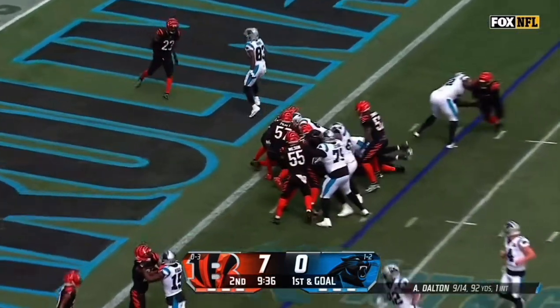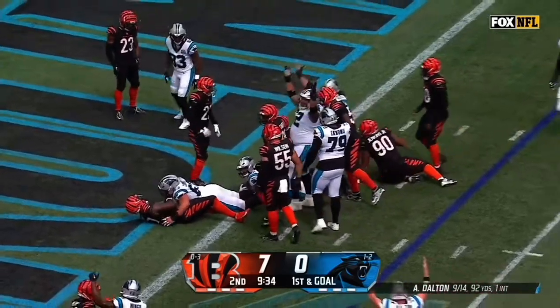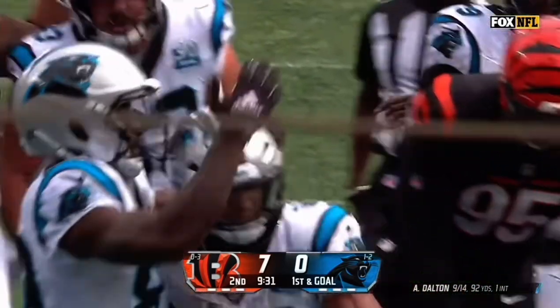It's Hubbard again. Hubbard to the goal line. Hubbard — no signal yet. There it is. Touchdown.